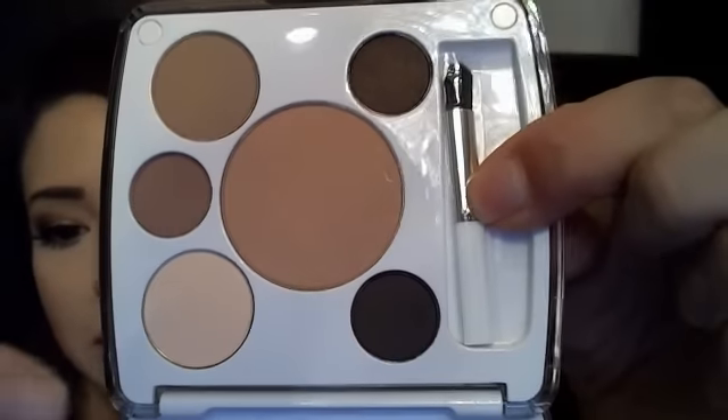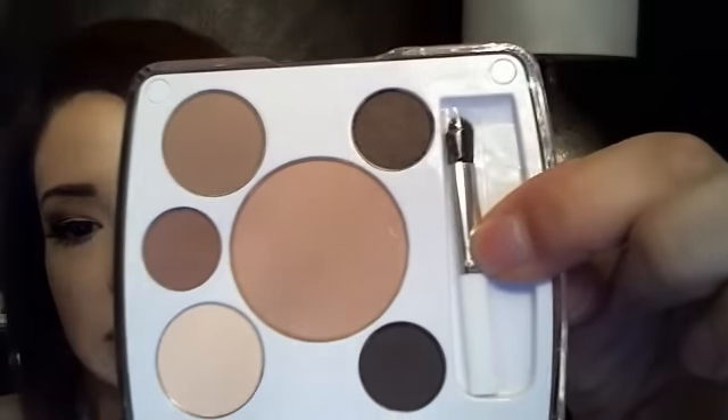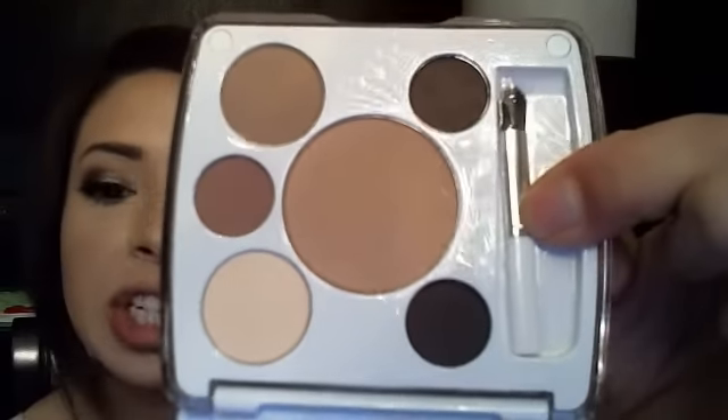Do you see that? It has a little brush. The vanilla color and then this crease shade — the two chocolatey shades — are very pretty and very pigmented. There's that kind of taupe, there's that chocolate. Very pigmented colors, and I look forward to playing with them because they're absolutely beautiful.